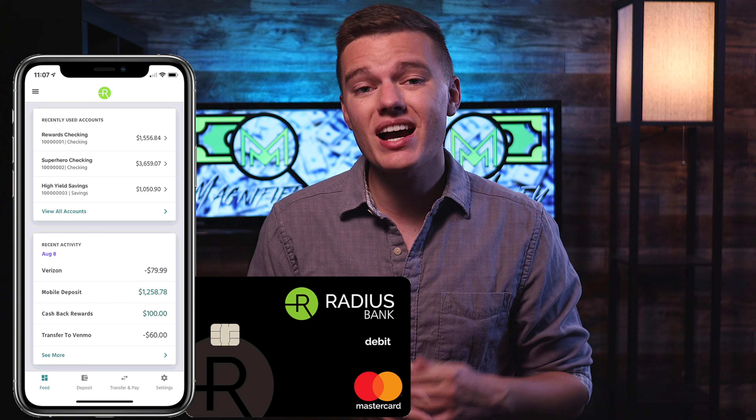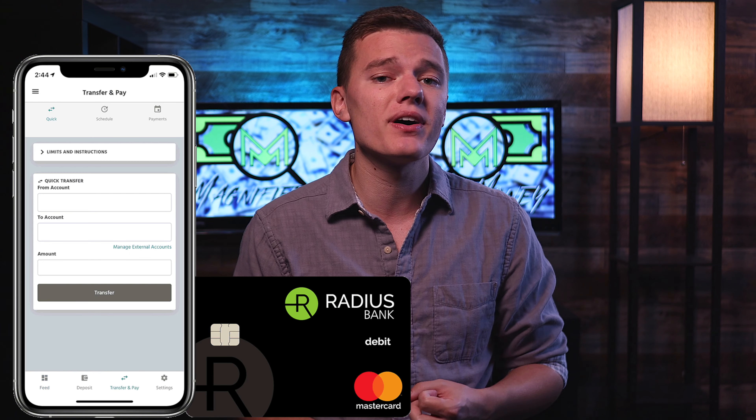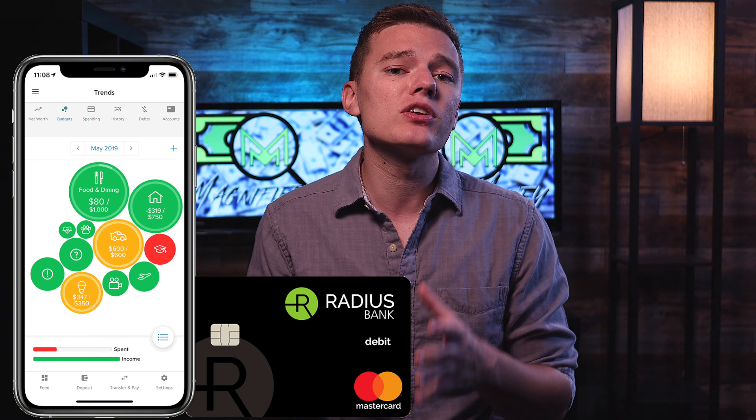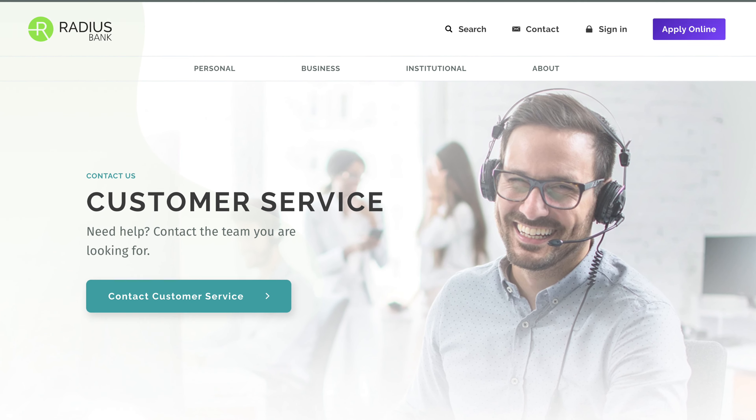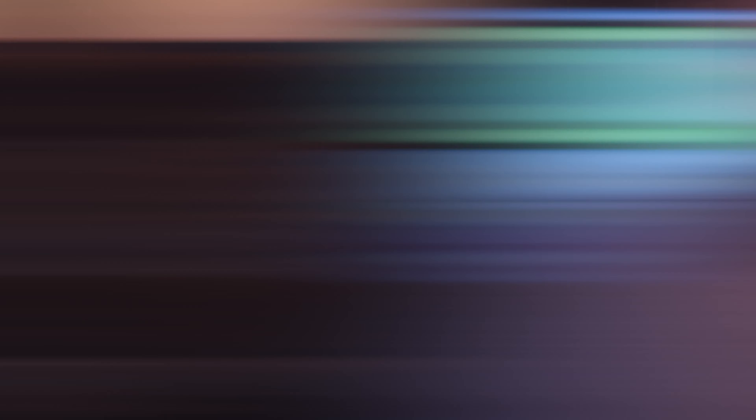You're also going to have access to their wonderfully designed mobile application that allows you to deposit checks, transfer funds, manage your spending and budget, and really just keep a close eye on your overall financial health. They also have options for small businesses and actually have an entire separate application just for that, so if you do have a side hustle or small business, that might be something you want to check out as well. As far as customer service is concerned, I have heard really good things. You can contact them through chat on their website, email, phone call, and even social media platforms, and it is 100% US-based.